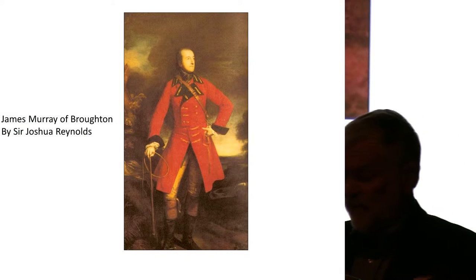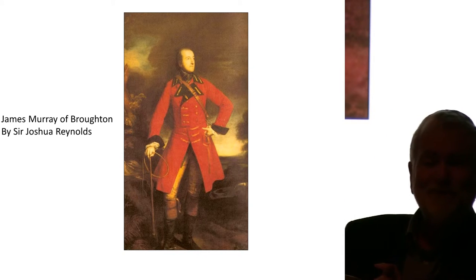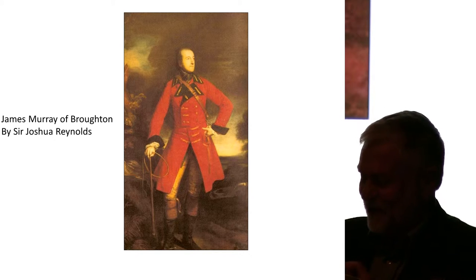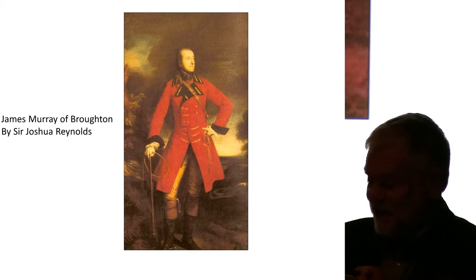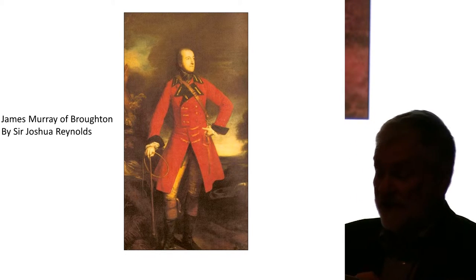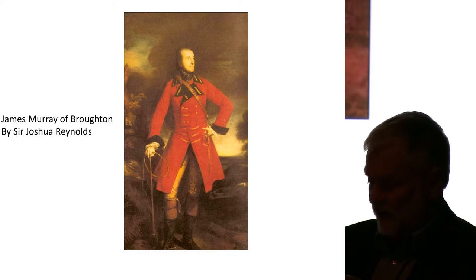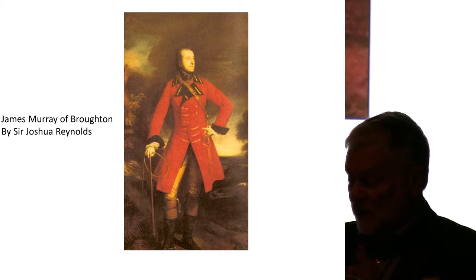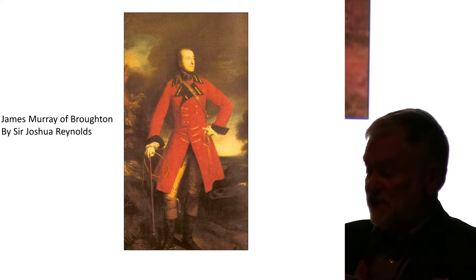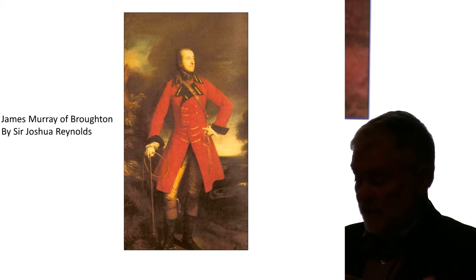It was James Murray of Broughton, here painted by Sir Joshua Reynolds, which you can see in the checkers, who is most associated with the creation of the design landscape. It was in 1763 that Murray completed the new mansion of Cally and began to lay out the surrounding park plan, which is associated with the designer James Brownsie. Murray also created the planned settlement of Gatehouse to house the tradesmen needed to maintain Cally and to boost his income through feuds — but that's a separate story.